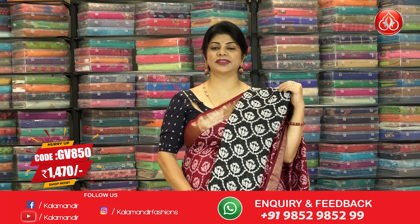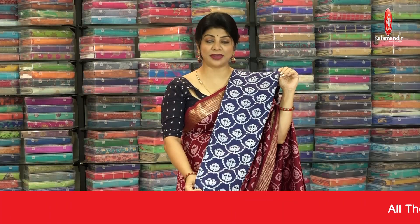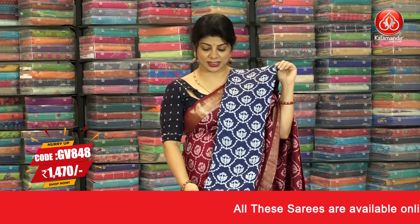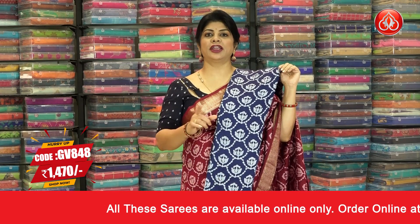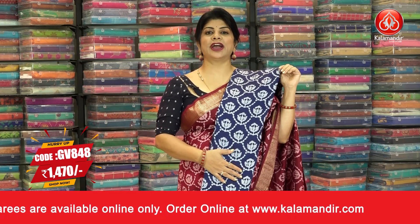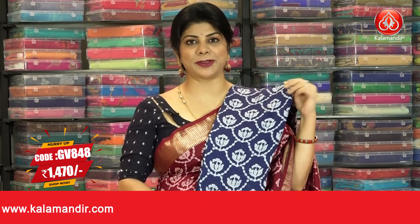Let's see another color — this beautiful navy blue saree in the same pattern, batik print with kadhi leaf border and pallu with zari lines, blouse self plain with border. The code is GV 848 and the pricing is 1470.